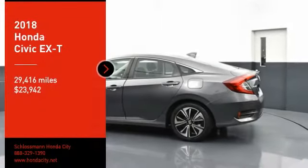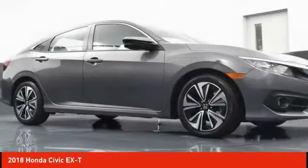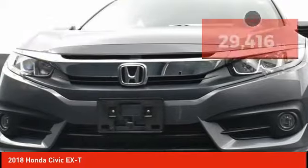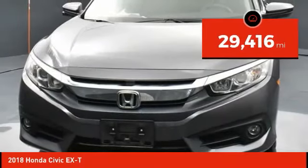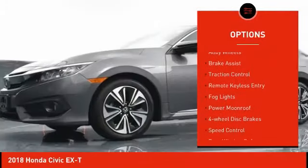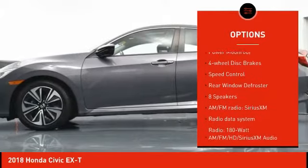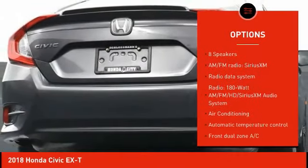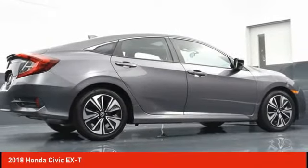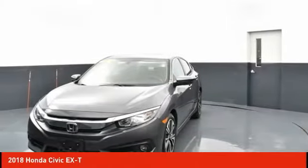Take a ride in the 2018 Honda Civic — practical, awesome gas mileage, and incredibly reliable, priced below $25,000. This vehicle has less than 30,000 miles. Here are some of this vehicle's great options: electronic stability control, alloy wheels, brake assist, traction control, remote keyless entry, fog lights, power moonroof, four-wheel disc brakes, speed control, rear window defroster. Wouldn't you look great in this vehicle? Stop in today and see for yourself.